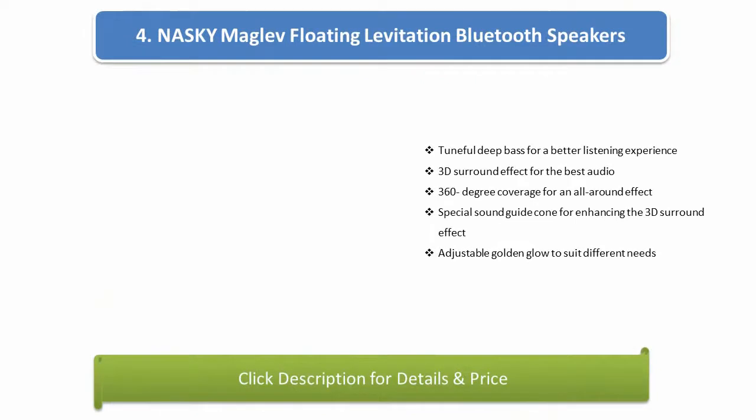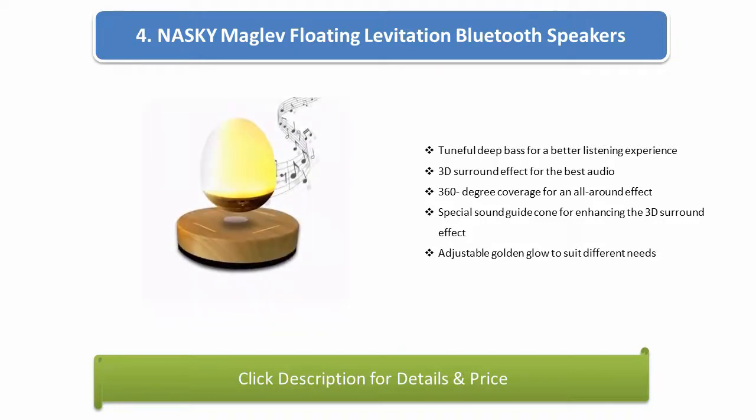Number 4: NASKI Magalev floating levitation Bluetooth speaker. Tuneful deep bass for a better listening experience. 3D surround effect for the best audio. 360-degree coverage for an all-around effect. Special sound guide cone for enhancing the 3D surround effect. Adjustable golden glow to suit different needs.